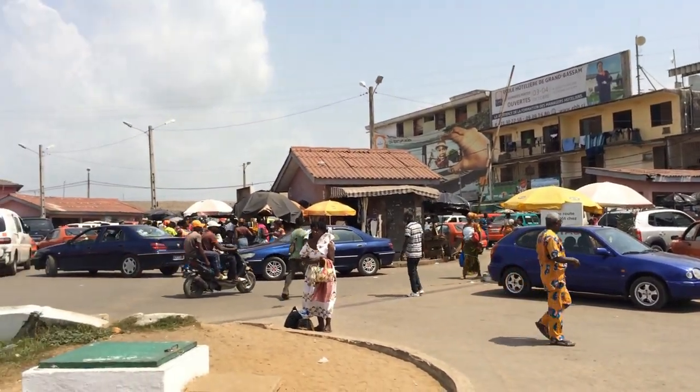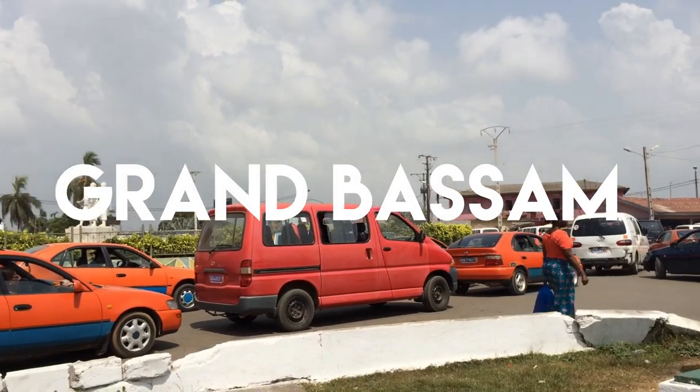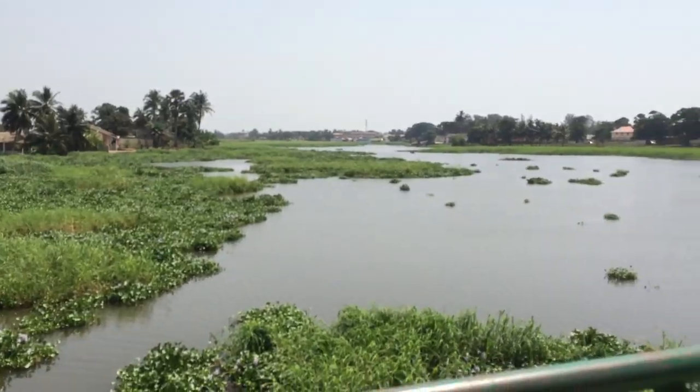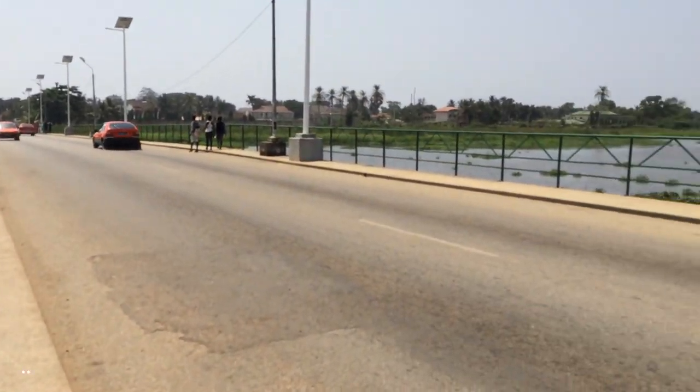Salute to Le Monde! In this vlog I'm taking you on a mini tour of Grand Bassam where I was attending TED talks. Grand Bassam is located to the east of Abidjan and it used to be the French Colonial City.